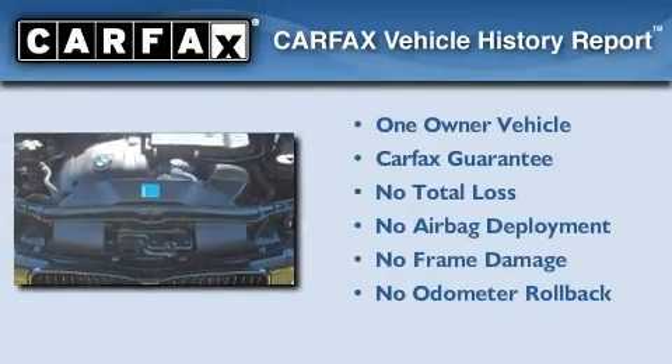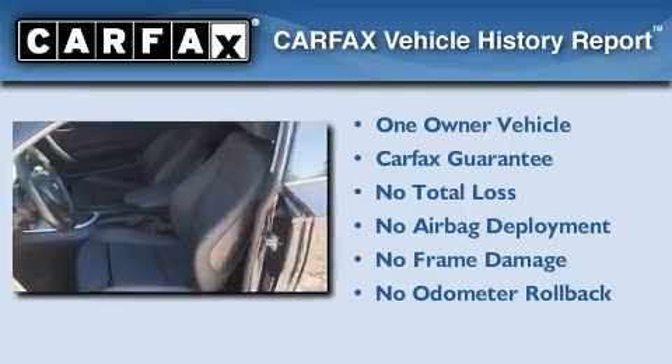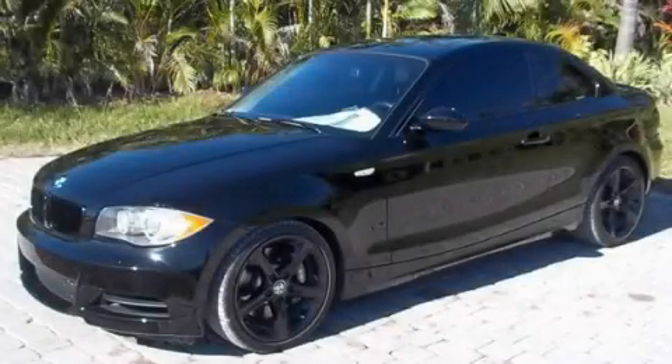This BMW has had only one owner and it qualifies for the Carfax buy-back guarantee. Call now to find out how you can own this breathtaking vehicle.